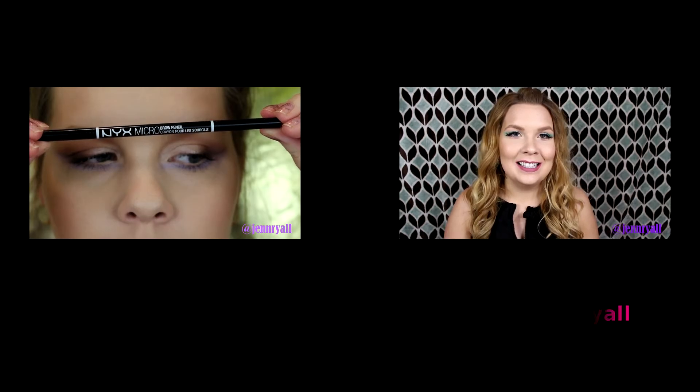Next is the Stila Lip Glaze in the color Kitten, of course. I don't know if I will ever wear this. It's kind of a nice color, but it feels thick and I haven't heard the best things about the Stila lip glosses. I'll definitely try it out, but I didn't really buy it for this. The next thing is this Stila Smudge Stick Waterproof Eyeliner in the color Gilded. This is a gorgeous gold color, but it's broken — I've used it once and I can't get it to go up anymore. That's really sad. Hopefully I can fix it because I really like it.